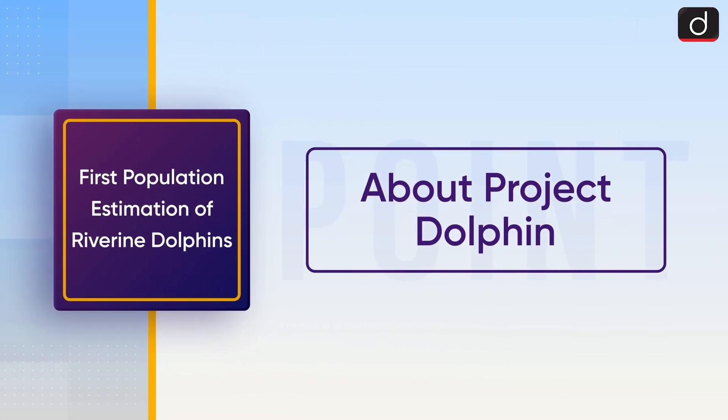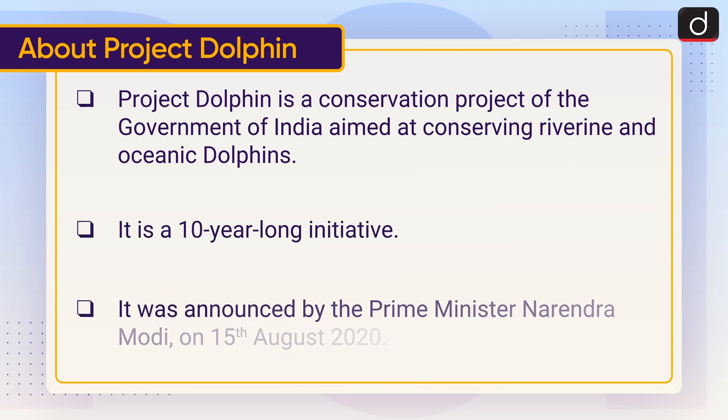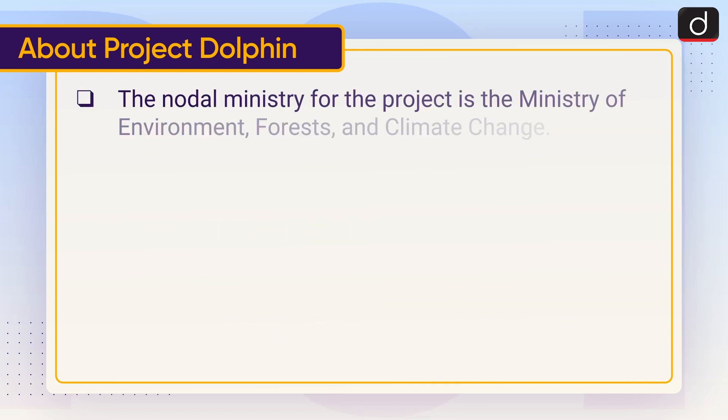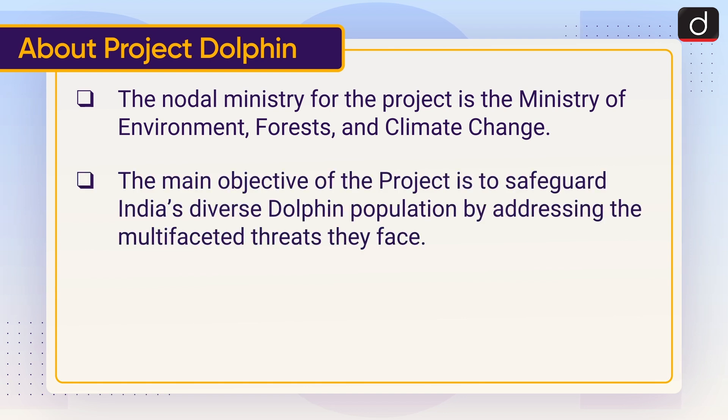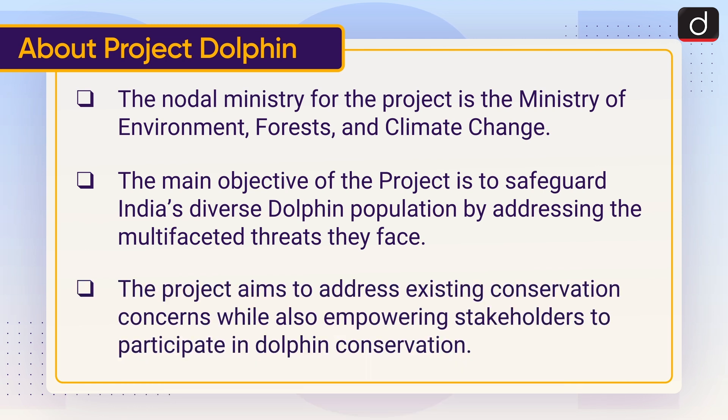Project Dolphin is a conservation project of the Government of India aimed at conserving riverine and oceanic dolphins. It is a 10-year-long initiative announced by Prime Minister Narendra Modi on 15 August 2020. The nodal ministry is the Ministry of Environment, Forest and Climate Change. Its main objective is to safeguard India's diverse dolphin population by addressing multifaceted threats and empowering stakeholders to participate in dolphin conservation.